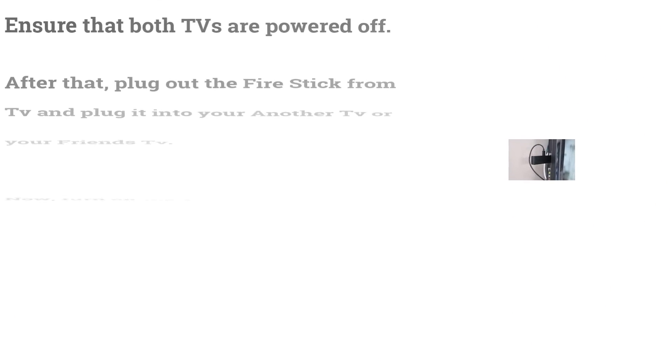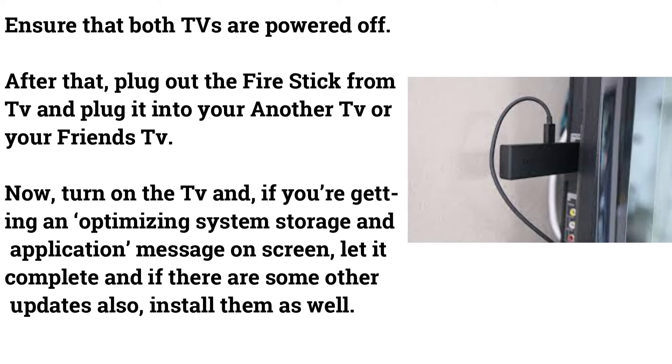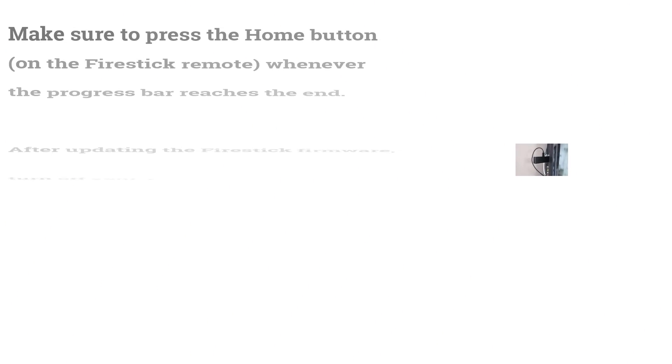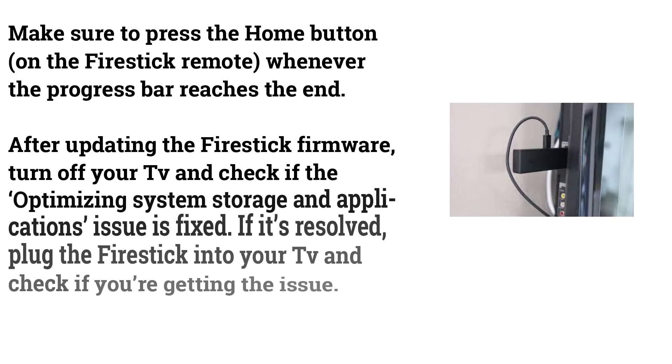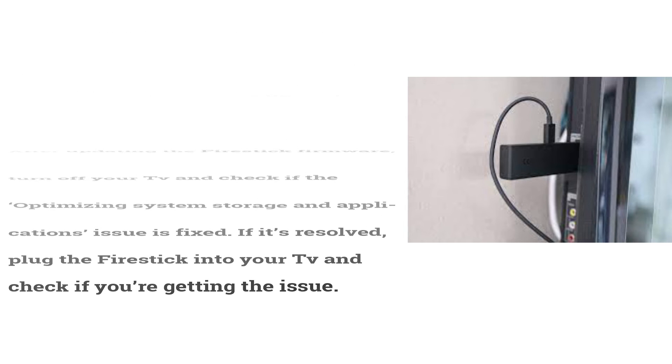Ensure both TVs are powered off, then unplug the Fire Stick and connect it to another TV or a friend's TV. Turn on the TV; if you see the optimizing system storage and applications message, let it complete and install any other available updates. Press the home button when the progress bar reaches the end. After updating, turn off the TV and check if the issue is fixed, then plug it back into your own TV.